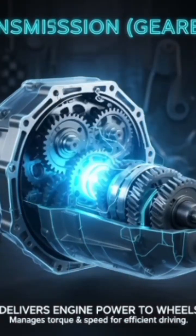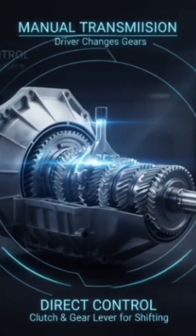Transmission — the gearbox. It transfers power from the engine to the wheels and changes speed and torque.